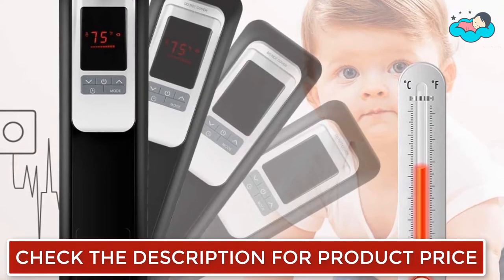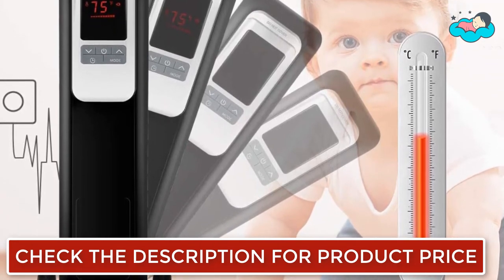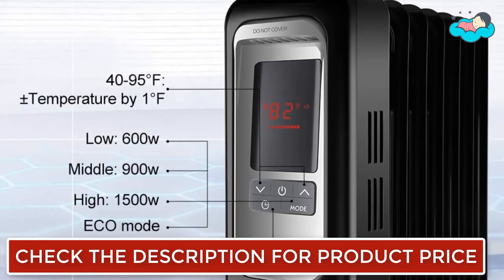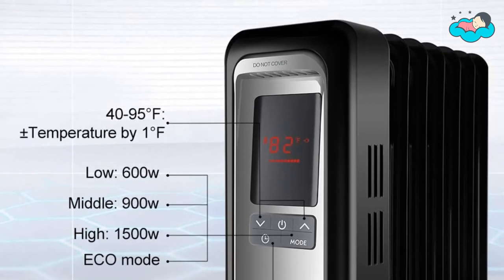The eco mode can adjust the room temperature and heat settings automatically to lower your bills. It comes with a maximum of 1500 watts and seven fins that provide heat more effectively and quickly, while remaining quieter by eliminating the fan noise caused by traditional heaters.